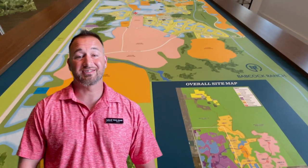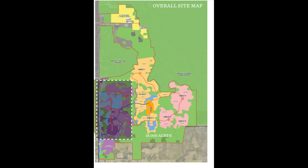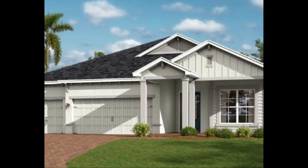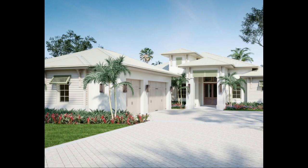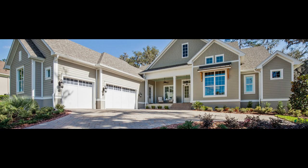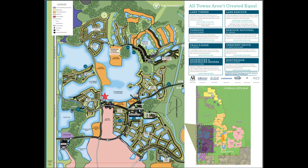The great news about Babcock Ranch is that it is still in the developing stages — it's on year four of a 25-year proposed buildout. Several builders are on site with prices ranging from the low $200s to over $1.5 million. Once Babcock Ranch reaches 70% capacity, it will become a city of its own.